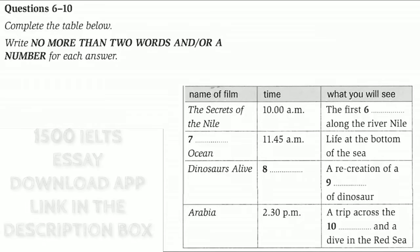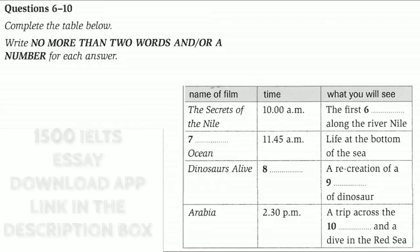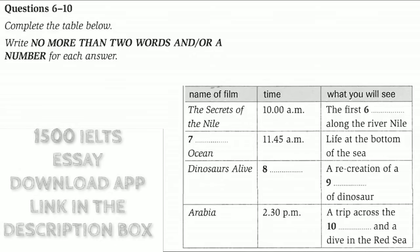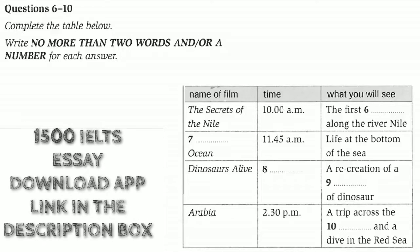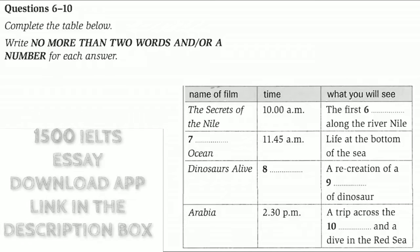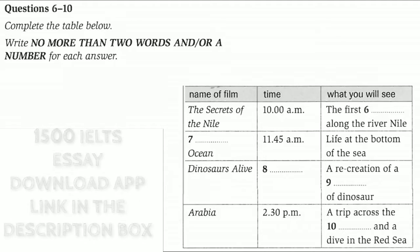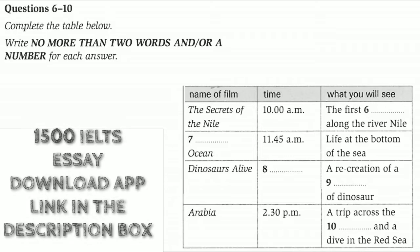Dinosaurs Alive is the third film showing today. It starts at 1.45pm and runs for just 30 minutes. This is a film for people who like special effects because there are plenty of them. Scientists now have a lot of evidence to show that some animals from the dinosaur family are still living on Earth. In this film, you'll live with a new species of dinosaur that has been recreated using computers.